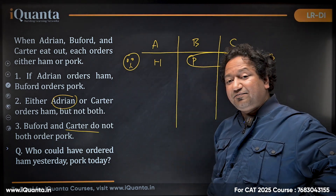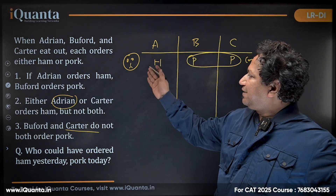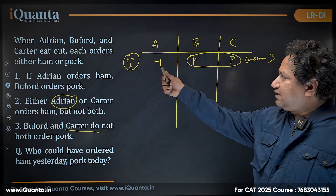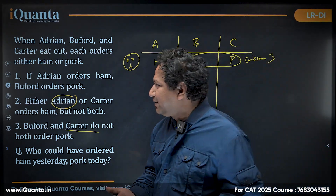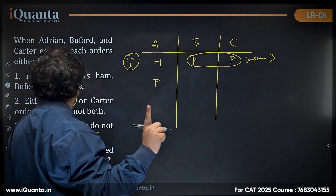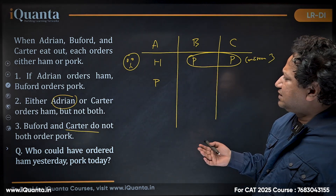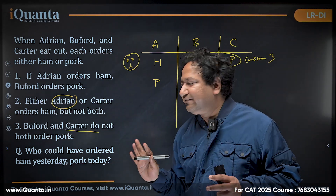Since assuming Adrian orders ham leads to a contradiction, we can definitively say Adrian does not order ham — Adrian must order pork. With Adrian ordering pork, condition one is irrelevant. Condition two — either Adrian or Carter orders ham but not both — is also irrelevant since Adrian is ordering pork.